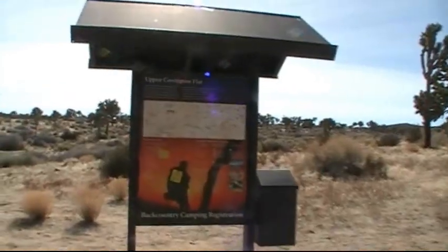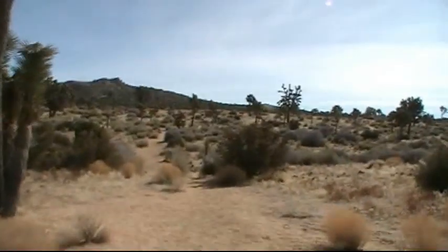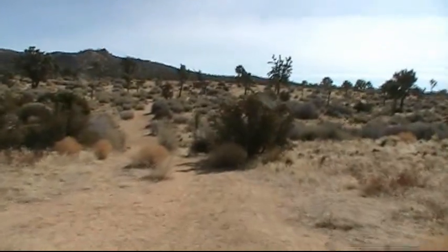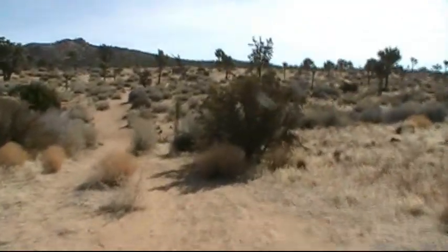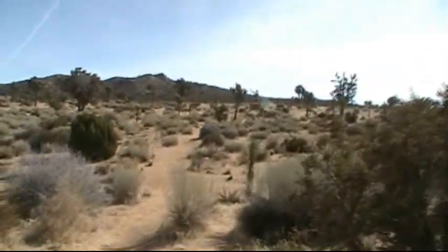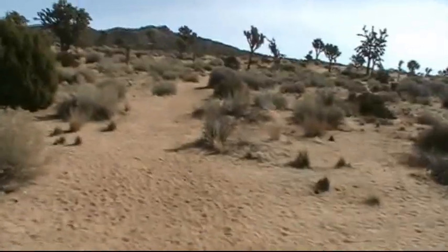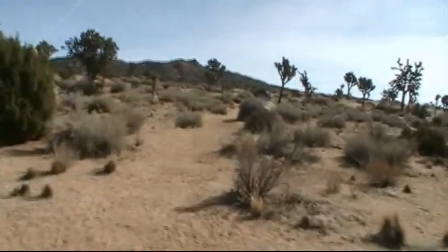I'm headed to the Upper Covington Flat Backcountry Registration Board, then keep on heading towards Quail Mountain. Now in this area I've got good packed sand, and then you drop down to these wash crossings and you've got some deep stuff. It definitely beats the first 5.5 miles.